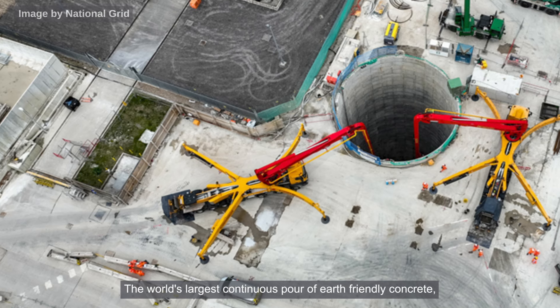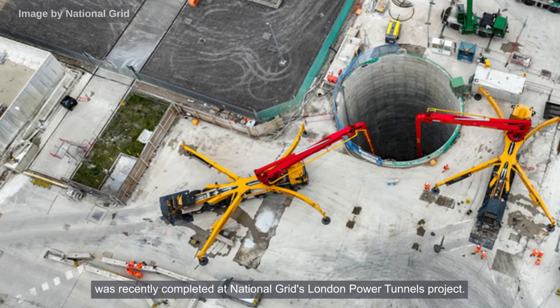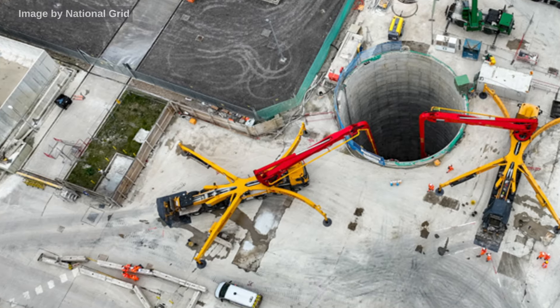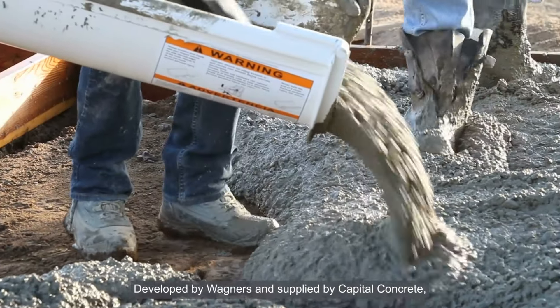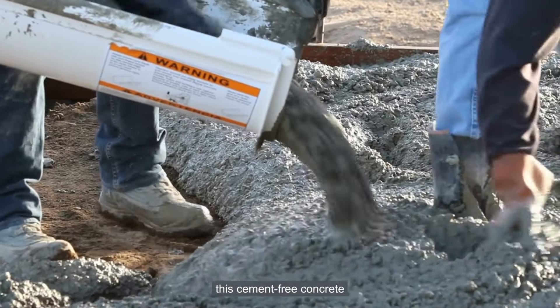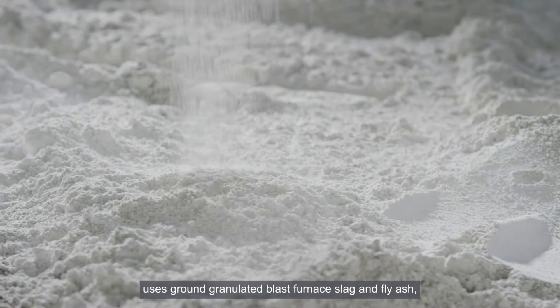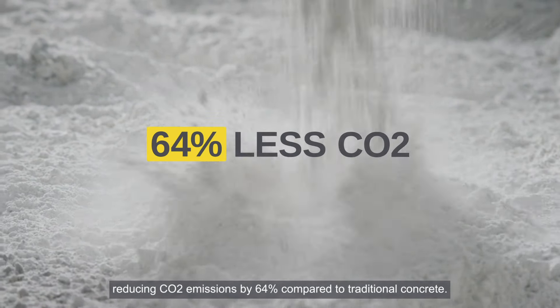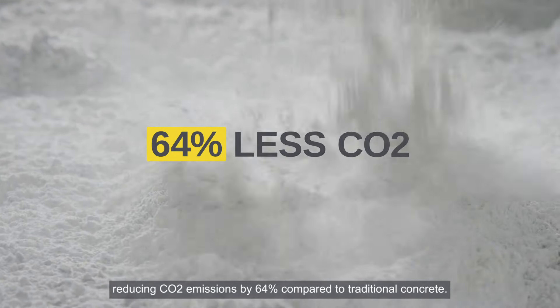The world's largest continuous pour of earth-friendly concrete was recently completed at National Grid's London Power Tunnels project. Developed by Wagners and supplied by Capital Concrete, this cement-free concrete uses ground granulated blast furnace slag and fly ash, reducing CO2 emissions by 64% compared to traditional concrete.